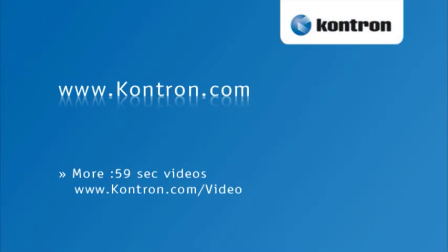For more information on our PCI-104 products, please visit our web page at www.contron.com. Thank you.